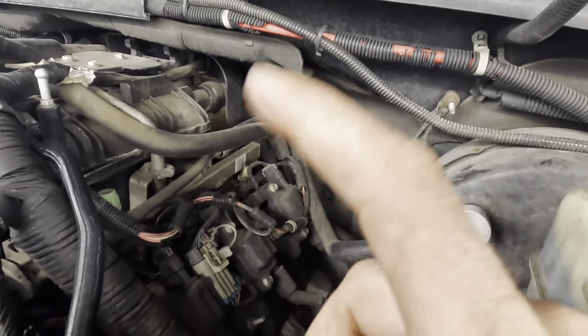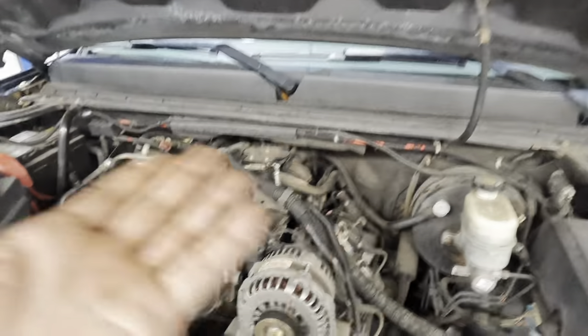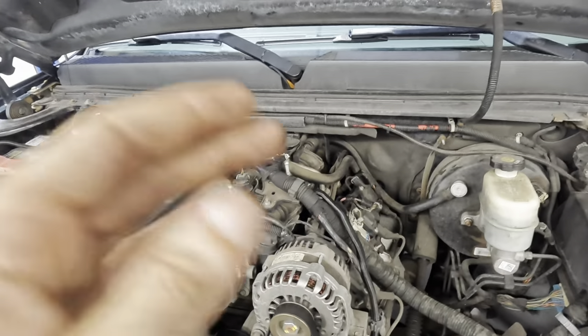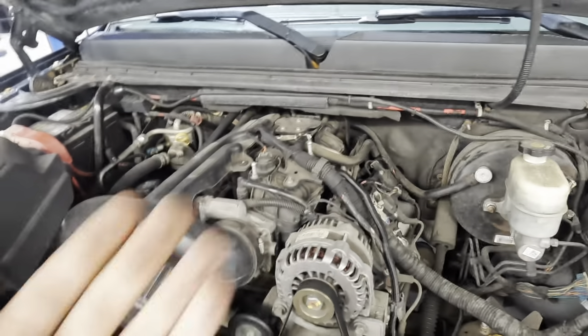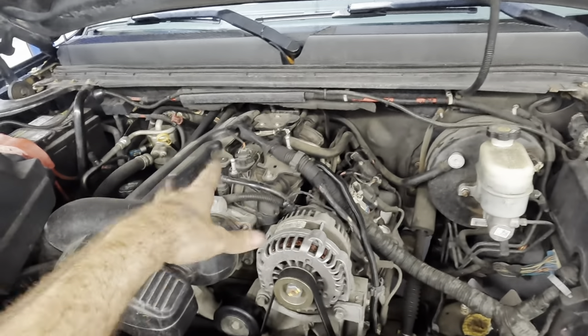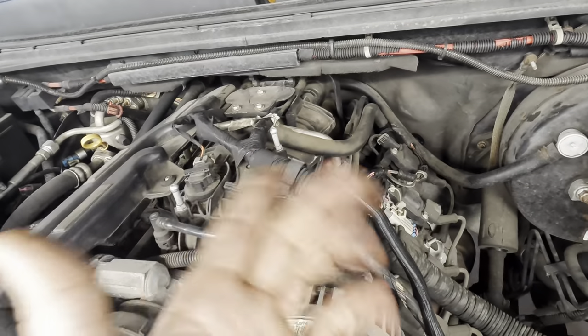Reason number two: that sensing element way down back there is actually very, very hard to reach. You can dig your hand back there and fight to get that socket on there, but you're going to pull your hand out cut up and sore, or fatigue yourself and potentially cause injury. So in order to avoid all of that and to do this properly, the intake manifold does in fact have to come off. It's not a huge deal, but the job is what it is. I've tried doing it by reaching back — it's not very fun. That intake is going to come off, which also gives us an opportunity to change out the intake manifold gaskets.